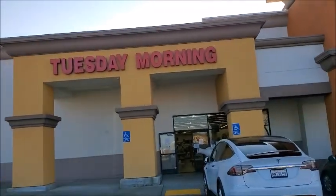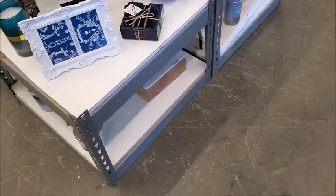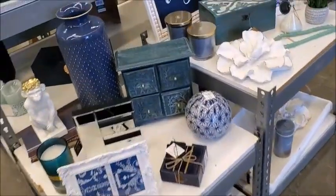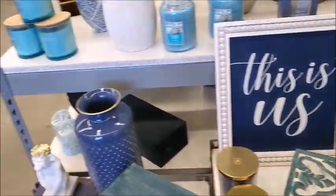I'm gonna go to Tuesday Morning and see what's new. I guess this is probably spring items.